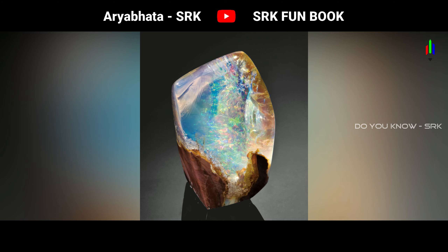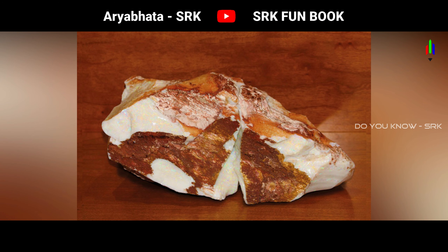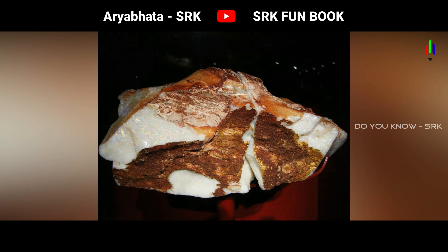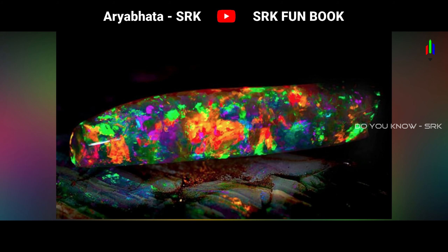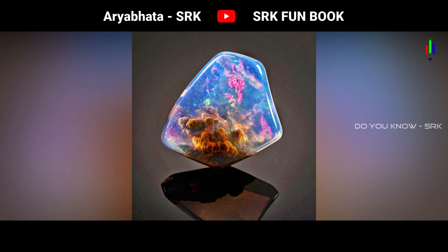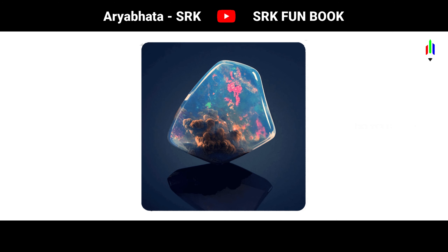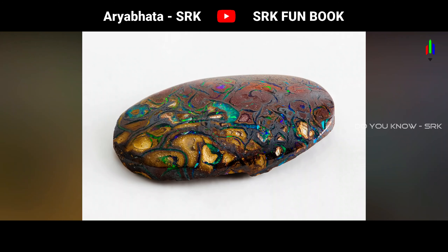The formula is silica and water. The price of the largest polished opal in the world is approximately $1 million. The weight is approximately 750 grams.